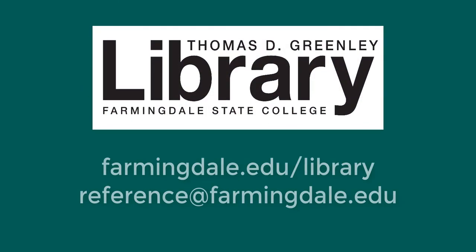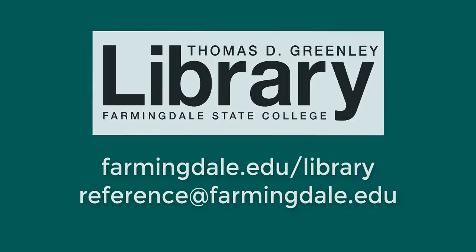Librarians are available to assist you during all open hours. Please don't hesitate to contact us.